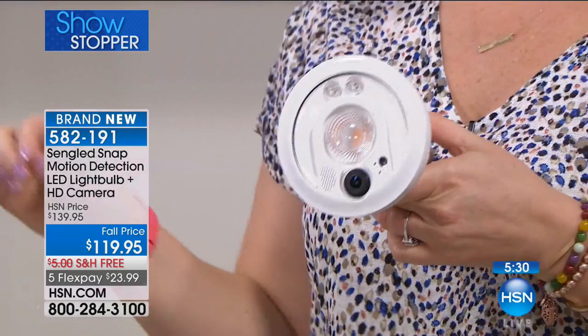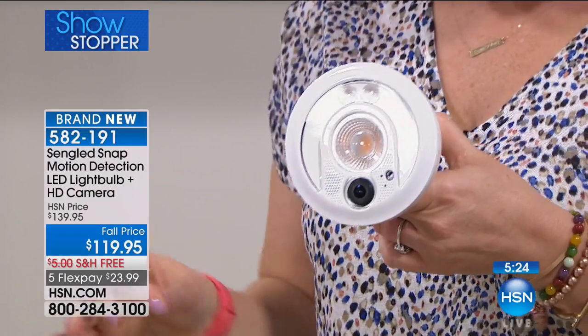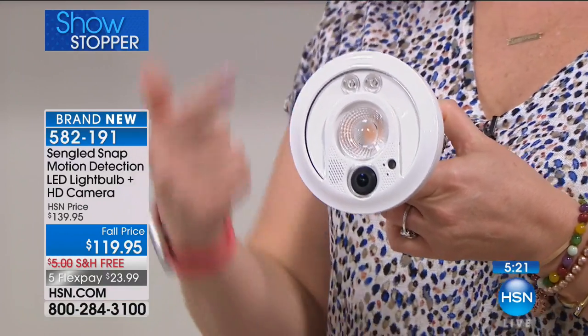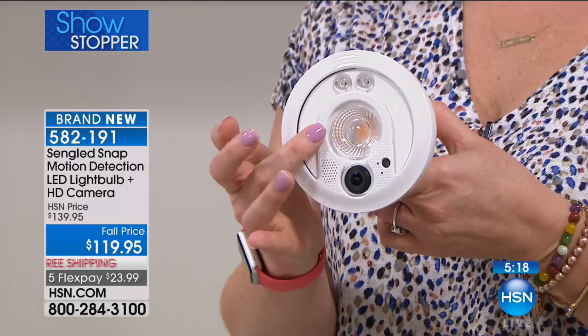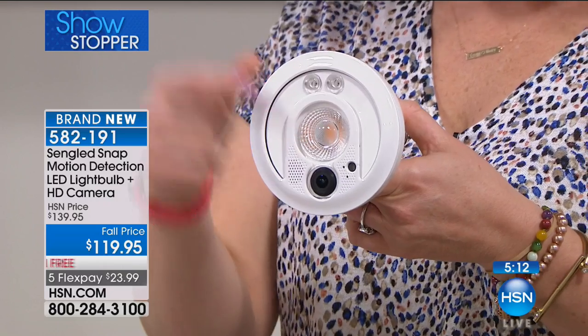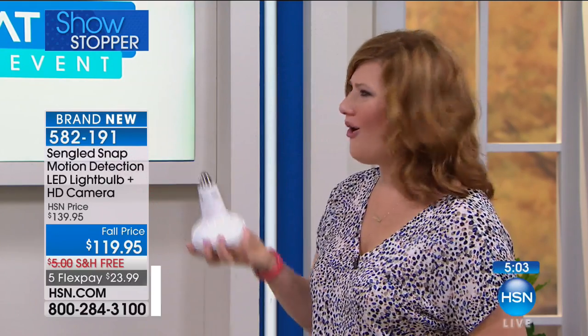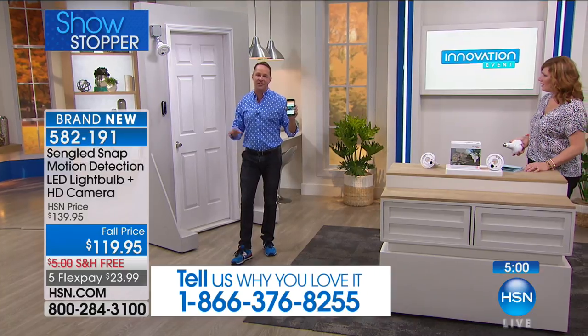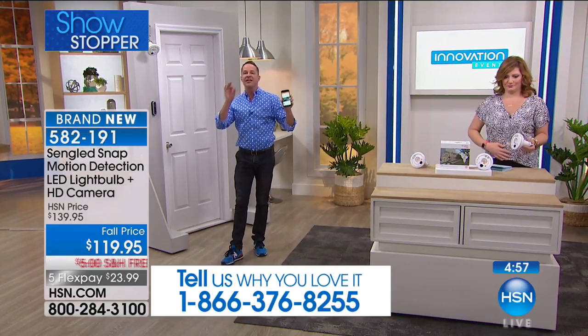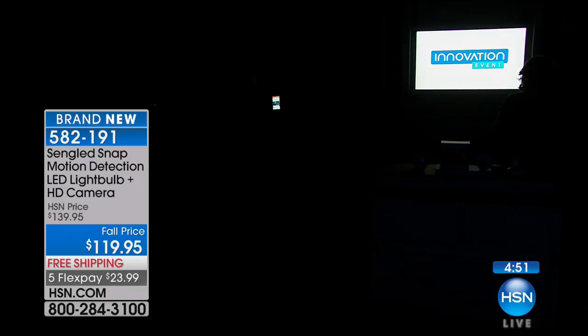You can see the camera is built in. It has night vision, three detection modes you can set up very easily. We only have a thousand of these to go around. You get the two-way audio, the bright light, the 1080p high-definition camera. The LED light bulb is going to last 22.8 years. My husband buys new floodlights all the time — not anymore. It's an extraordinary thing.